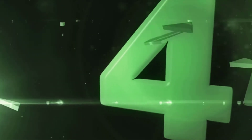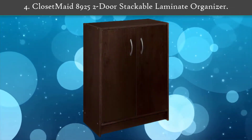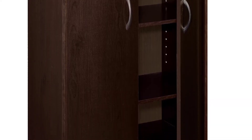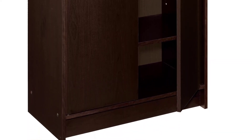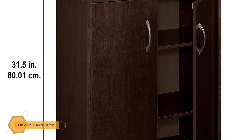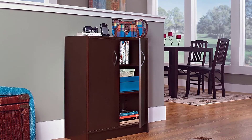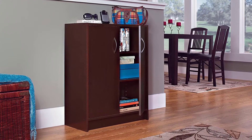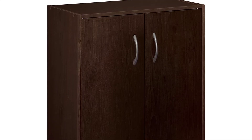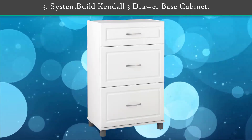Number 4: Closet Made 8925 two-door stackable laminate organizer. The laminate organizer in espresso from Closet Made is built to be used in spaces that don't have enough room for large cabinets. With two doors and three shelves, the organizer is spacious, easy to use, and looks stunning in that beautiful shade of espresso. You can also use the top of the unit to store documents or display photographs.